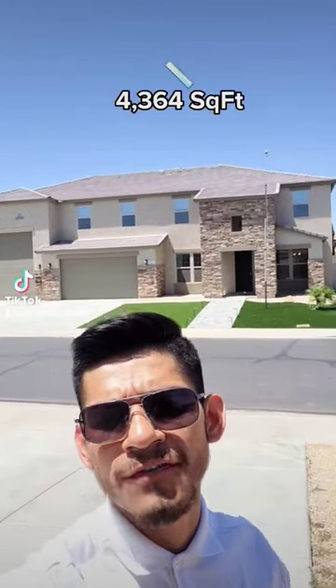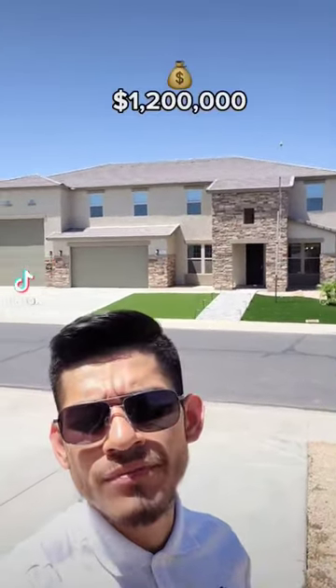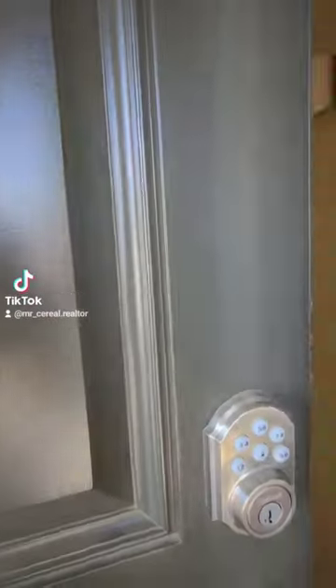What's up y'all, Zereal here. Today we're out in Litchfield Park looking at a five-bedroom, four-bathroom home, over four thousand three hundred square feet at 1.2 million. Let's go inside. First door walking in, we have a split living area to our left and to our right.